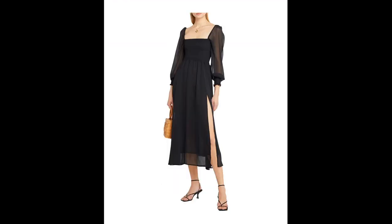Sheath — this style features a slim, form-fitting silhouette that falls straight down.